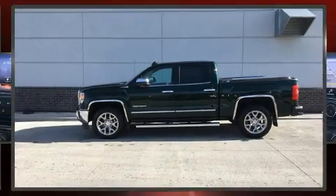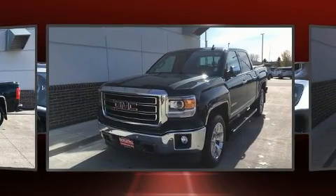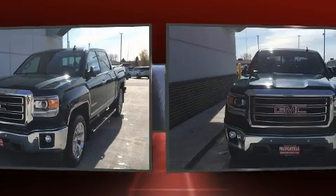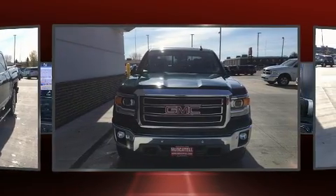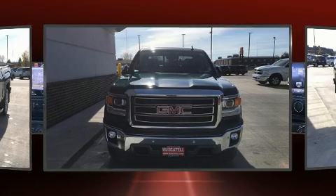Treat yourself to a test drive in the 2015 GMC Sierra 1500. This four-door, five-passenger truck still has fewer than 30,000 miles. Smooth gear shifts are achieved thanks to the powerful eight-cylinder engine, and for added security, dynamic stability control supplements the drivetrain.